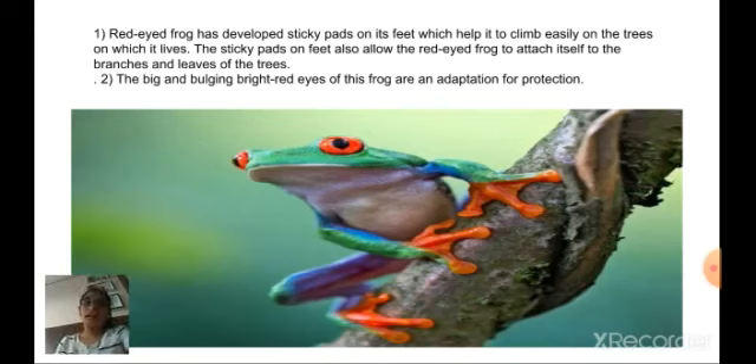The big, bright red eyes of this frog are an adaptation for its protection.